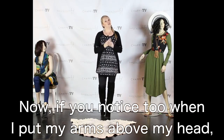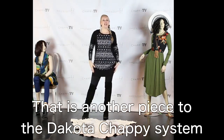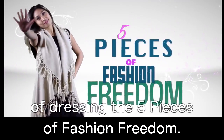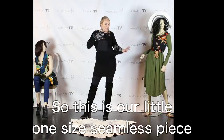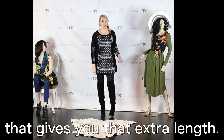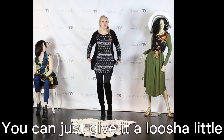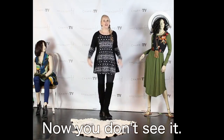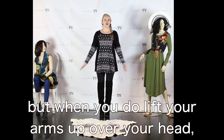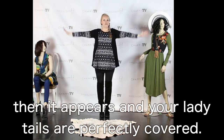Now, if you notice when I put my arms above my head, there's a little extra something down here. That is another piece to the Dakota Chappie system of dressing — the five pieces of fashion freedom. This is a circle tight, our little one-size seamless piece that goes up underneath anything you're wearing and gives you that extra length. If you don't like the skirt look, you can just give it a little rushi here and it's hidden. Now it looks like you're just wearing the easy swing tunic, but when you lift your arms over your head, it appears and your lady details are perfectly covered.